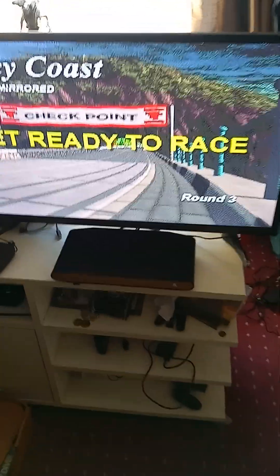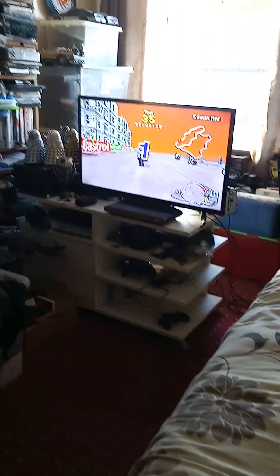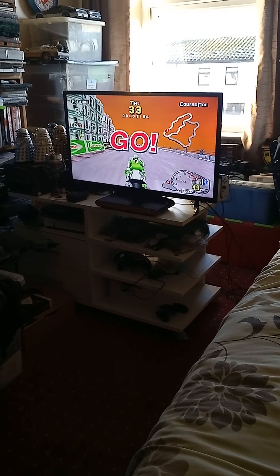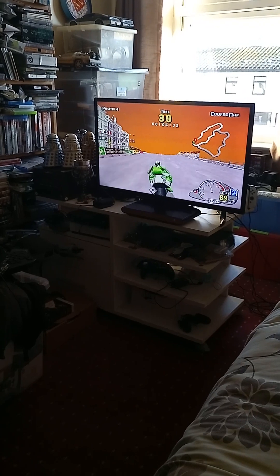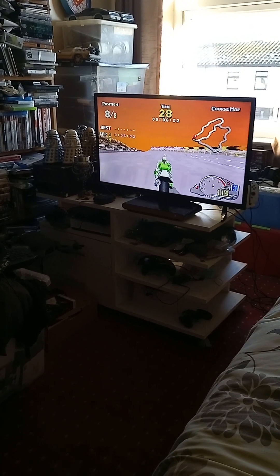The Atari VCS is awesome. I'm playing Manx TT Superbike for the Sega Saturn on my Atari VCS, which I think is pretty awesome. When I found out we could play Sega Saturn games on the Atari VCS it was incredible. There is some slowdown here and there but it's still playable. Manx TT Superbike was in the arcade back in the day.